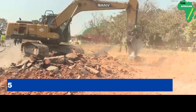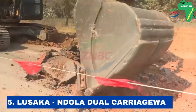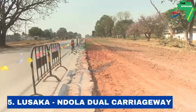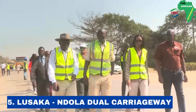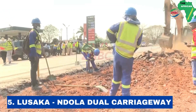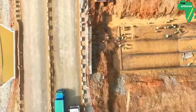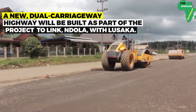Number 5: the Lusaka and Ndola dual carriageway. The Lusaka-Ndola road is probably the most important road in Zambia, enabling the transportation of fuel, supplies, equipment, inputs, and labor forces to the mining sectors. The government of Zambia, through a public-private partnership, has come up with a project to construct a 327-kilometer dual carriageway between Lusaka and Ndola at an estimated cost of 650 million USD.